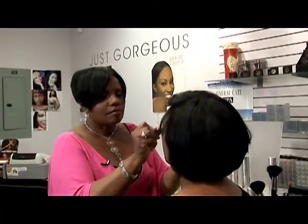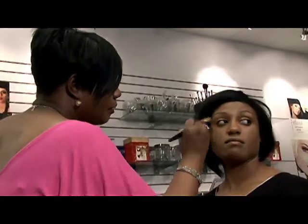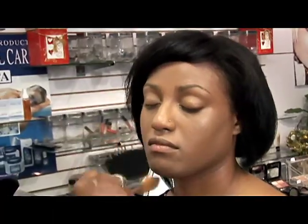When you're applying the foundation, you have to cover every area of your face. Notice I'm taking my time to blend it out. What I'm trying to achieve is a natural look — I don't want it to look heavy or cakey, I just want it to look beautiful and natural.